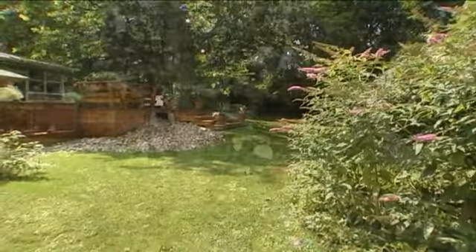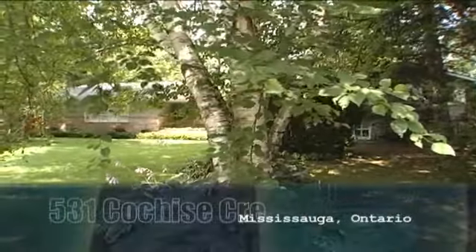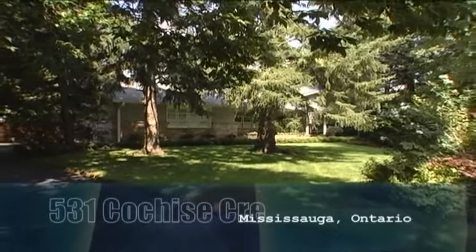Situated in one of the wealthiest neighborhoods in Mississauga, a custom home and property your family will cherish for years to come. Call today for your personal tour.